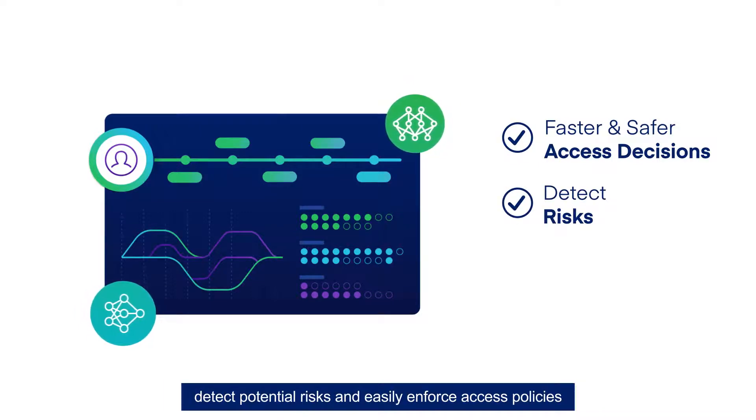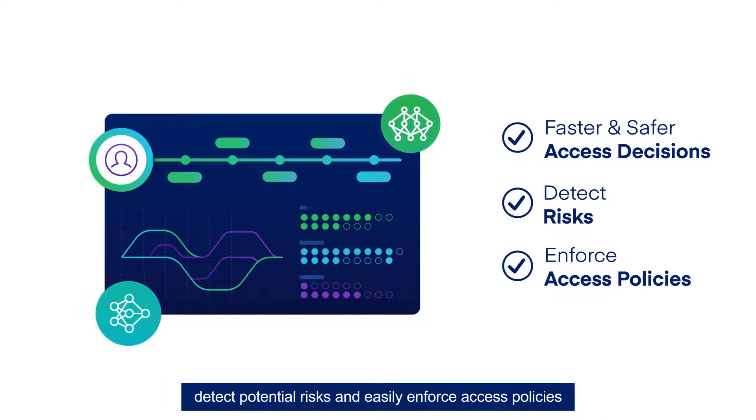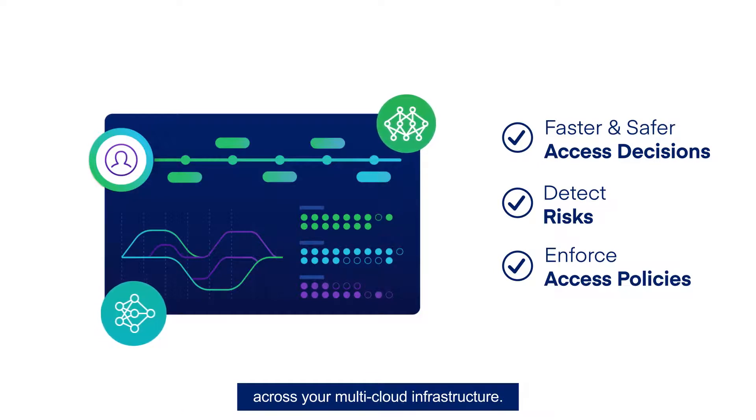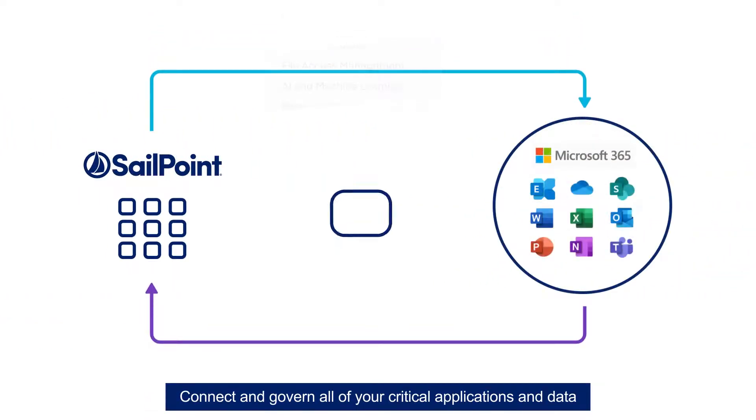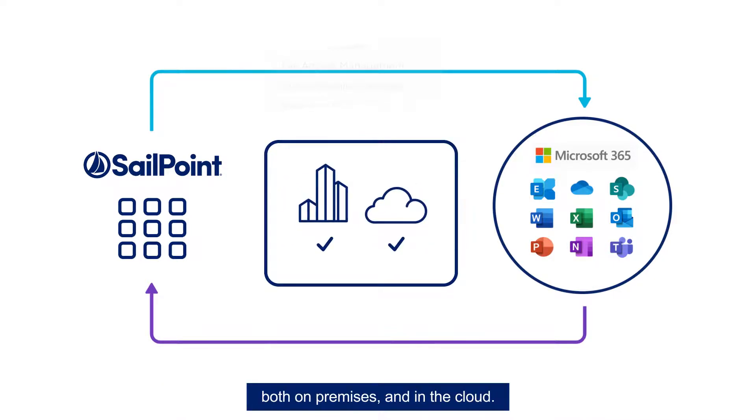Detect potential risks and easily enforce access policies across your multi-cloud infrastructure. Connect and govern all of your critical applications and data, both on-premises and in the cloud.